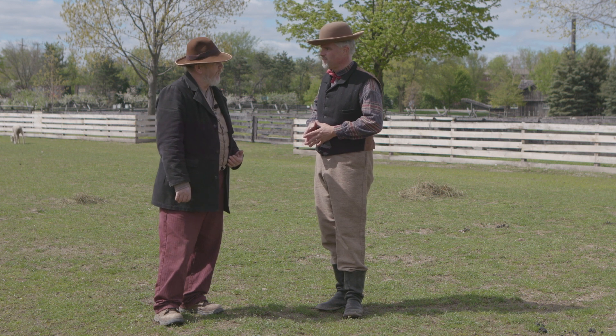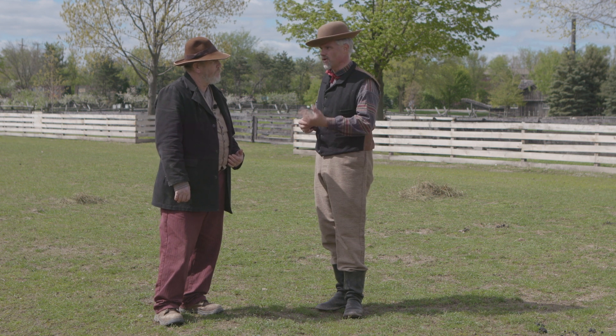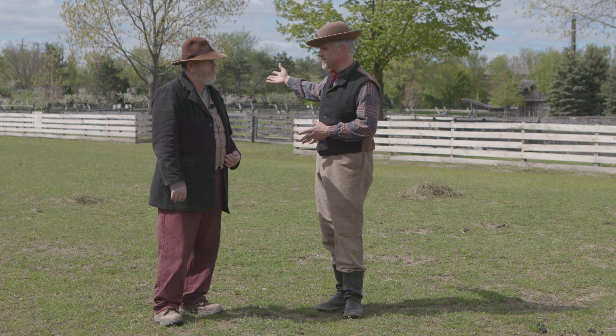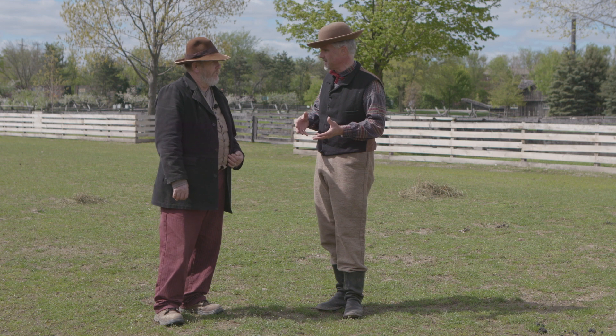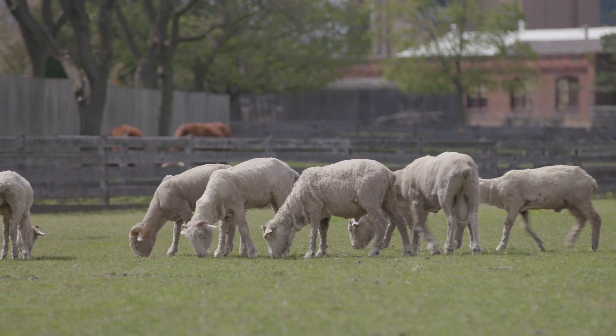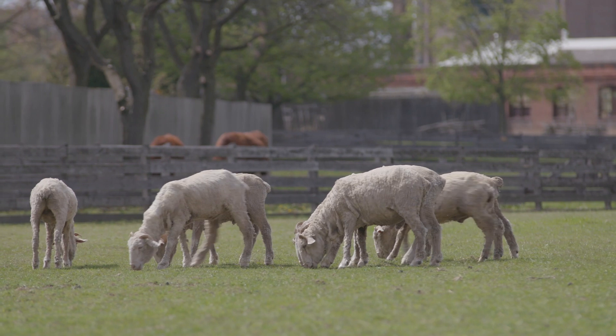We're actually going to talk about the Merino sheep. I think you're going to tell me that those Merino sheep look a little different in the 19th century — whether 1880s like you guys portray or 1860s like we talk about — than the Merino we know today. That is correct. The Merino sheep have a lot of wrinkles, and that was so they had more skin surface so you could produce more wool. The more wool you produce, the more money you made.